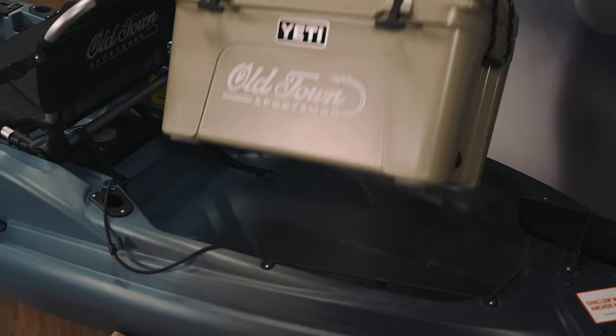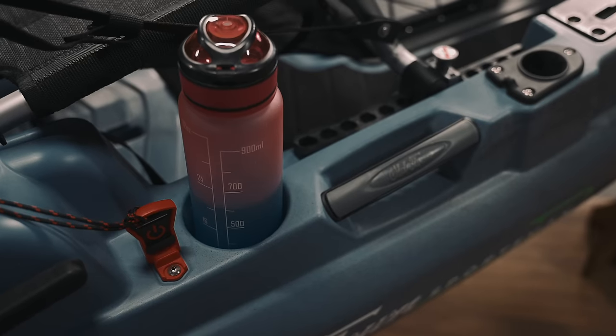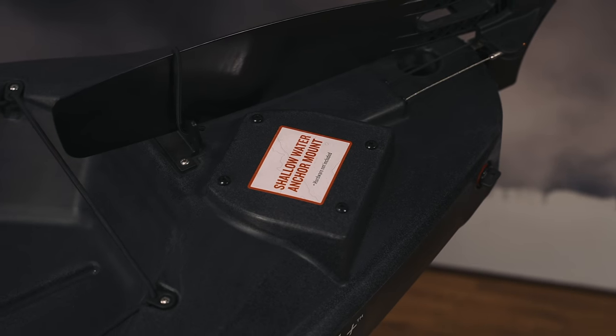We have upgraded the deck with a wider stern tank well to accommodate standard tackle crates and coolers, a deeper cup holder, and an improved shallow water anchor mounting location.